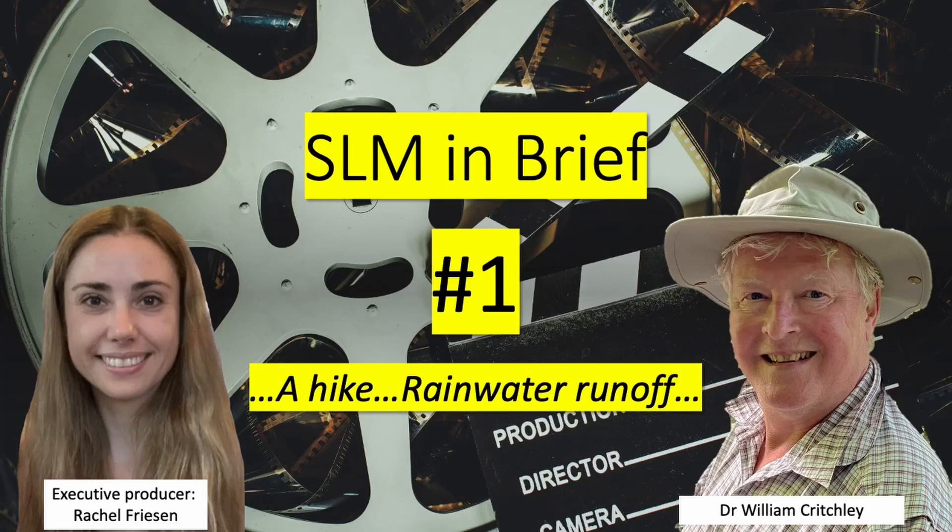Hi everyone, welcome, and a special thanks to subscribers on my YouTube channel. This short video shows an example of sustainable land management close to my home in Scotland, and it takes us to Africa too.